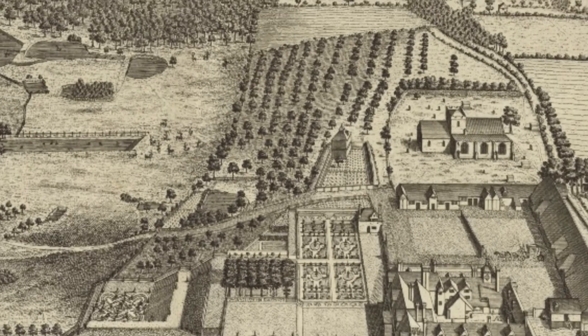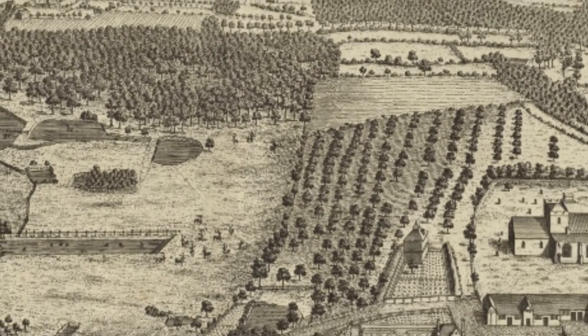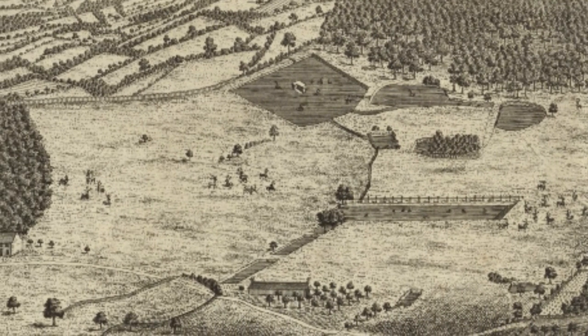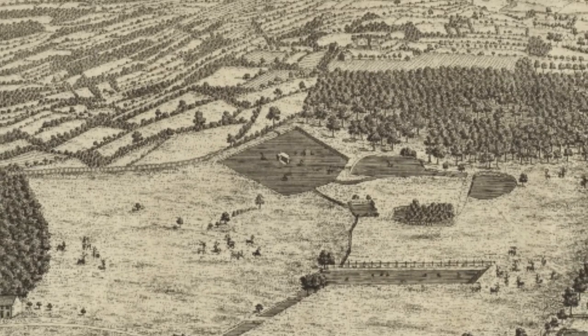Moving outwards we've got the other elements of the country estate — the orchard, the fish ponds, and also the deer park just there where stags and deer would be hunted, and beyond that the Kentish countryside.